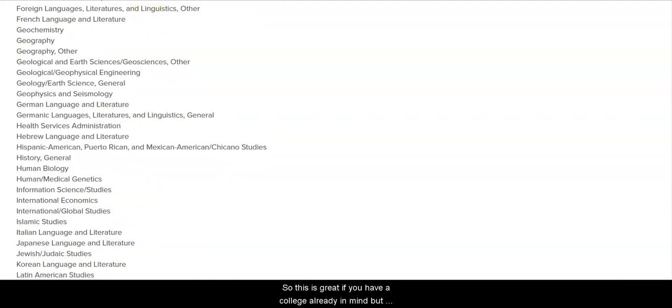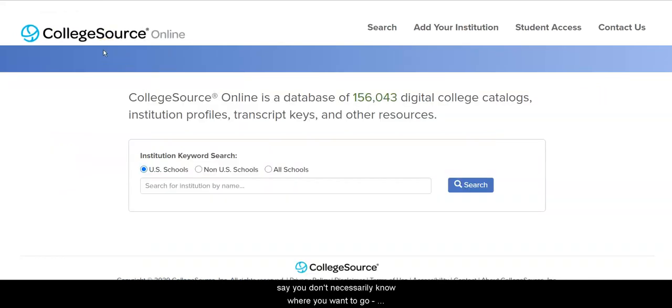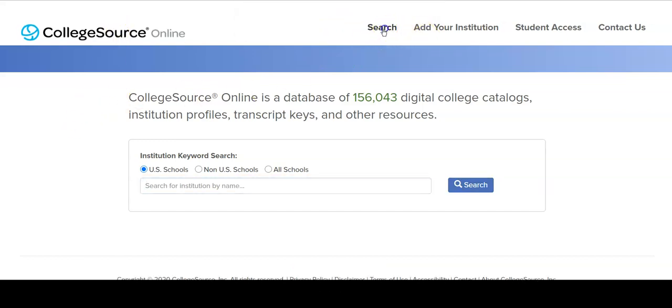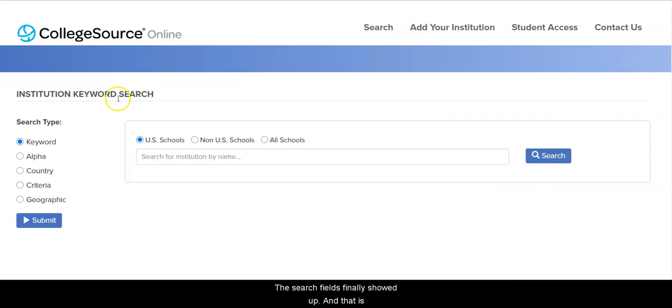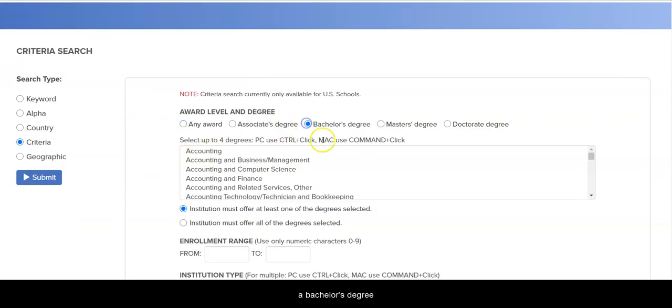Now, this is great if you have a college already in mind, but say you don't necessarily know where you want to go. You just know how much you can afford, you want to stay in California — that sort of thing. You can search by criteria. The search fields will give you a number of criteria that you can use to narrow your search to a bachelor's degree in whatever it is that you're interested in.